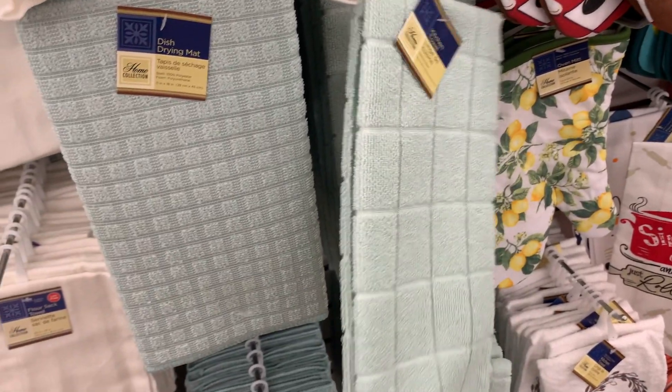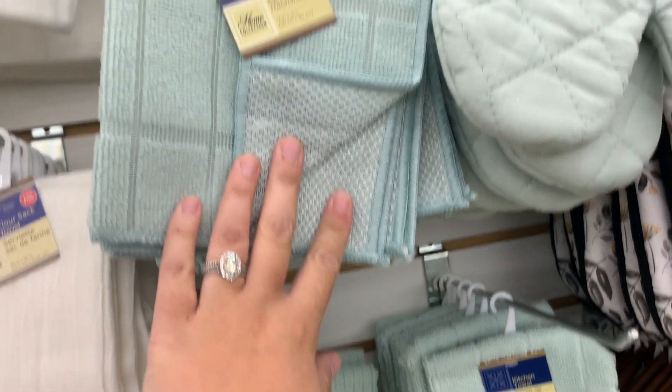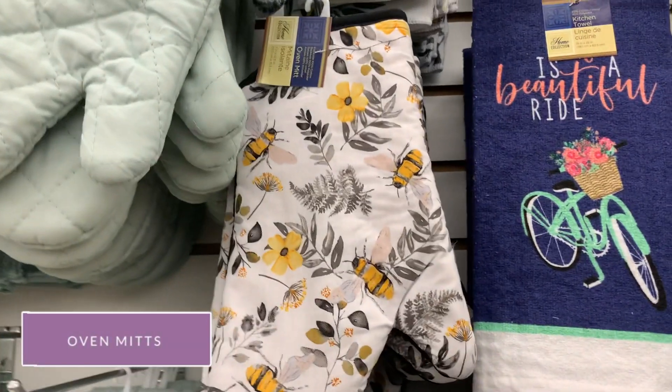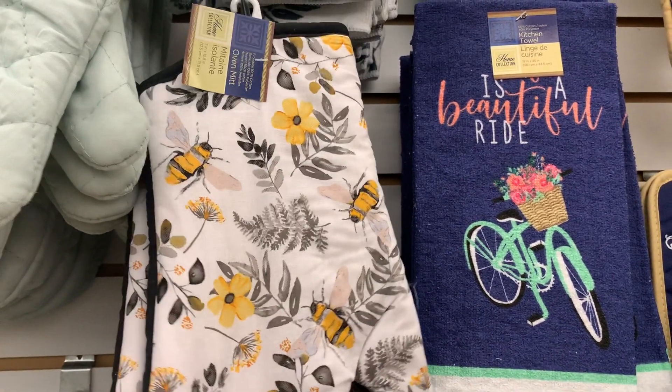I love the dish drying mat. People use them to store their coffee maker on top of or to dry dishes. They come in so many different colors. This blue one would be so cute with the mason jar look.